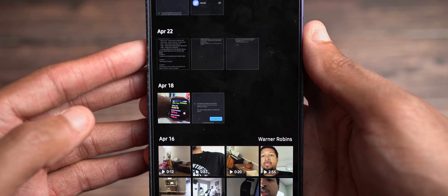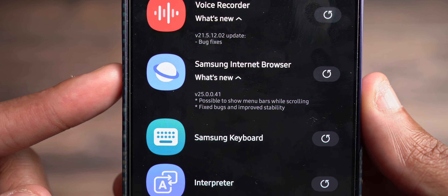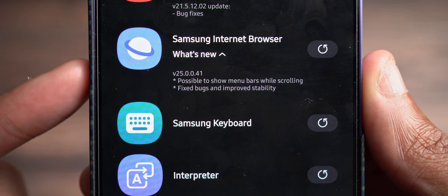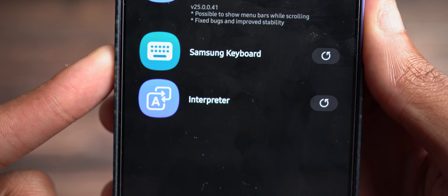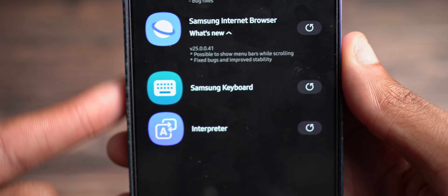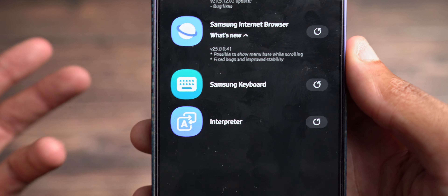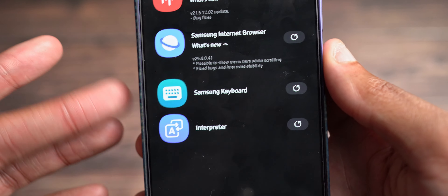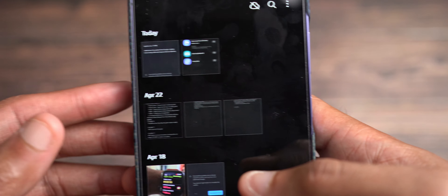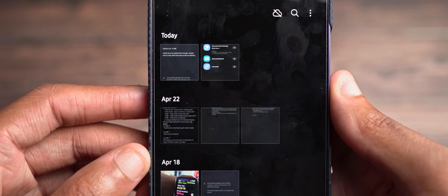Let's look at the apps that came through the Galaxy Store. Voice Recorder has bug fixes. Samsung Internet Browser now provides a show menu bar while scrolling and fixes bugs and improves stability. The Samsung Keyboard receives some updates as well as Interpreter. The Samsung Keyboard app update also has something to do with AI features such as the personalized chat assistant and its smart reply system. And Interpreter, of course, is Samsung's translation app that received updates as well.